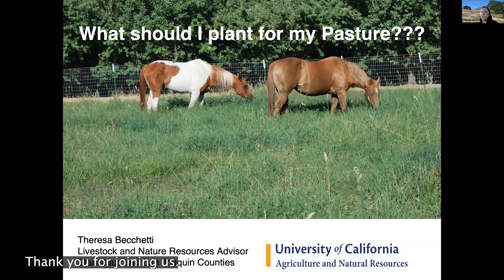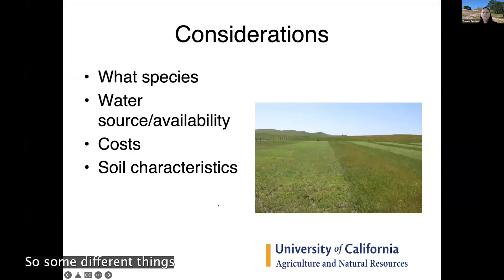Welcome everyone, thank you for joining us. We're going to start off the first of the series with some basics: what should you plant in your pasture? We'll talk about a couple of different things. If you have questions, please put them in the chat — you can also feel free to unmute and ask questions as well.